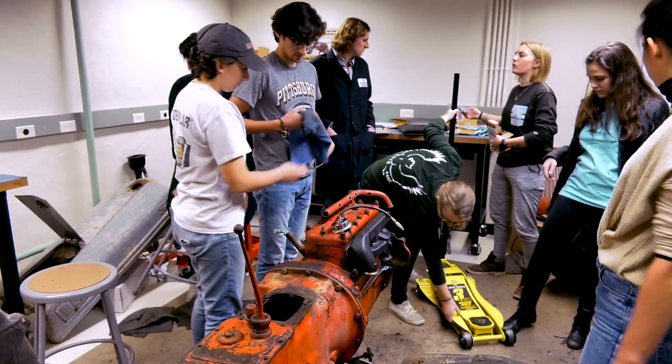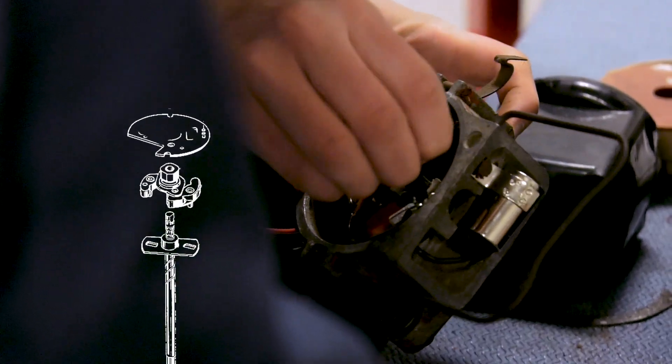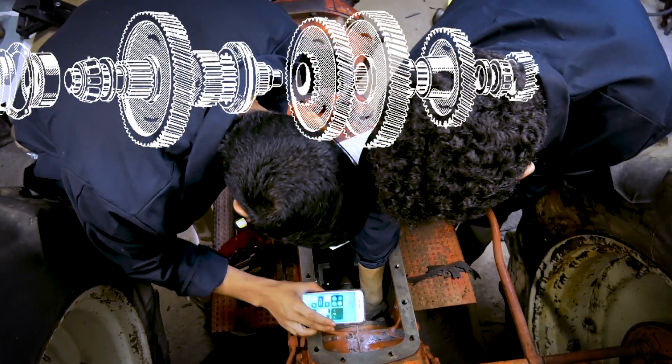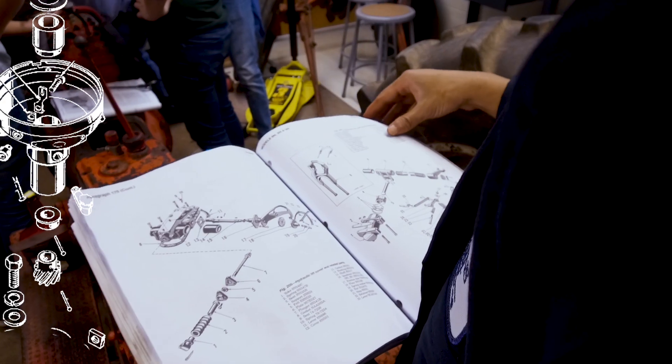I'm Steven Belkoff, I'm an associate professor of mechanical engineering. This is a 1947 Ford 8N tractor. It comes from an era where the systems are for the most part all mechanical, so it's a perfect platform for the students as you can see the systems operating. I had them take it apart on their own and then try to figure out how it was supposed to work.